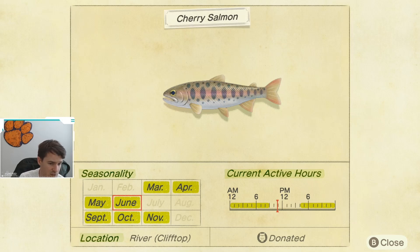So if you do not have a cherry salmon yet, do your best to get one. Otherwise, you're going to be waiting about two months before you can get one again. As you can see, it is available on the clifftop rivers — anything on the second or the third level that's a river. Its active hours are from 4 p.m. until 9 a.m., so you'll need to fish in the afternoons, into the evening, or very early in the morning.